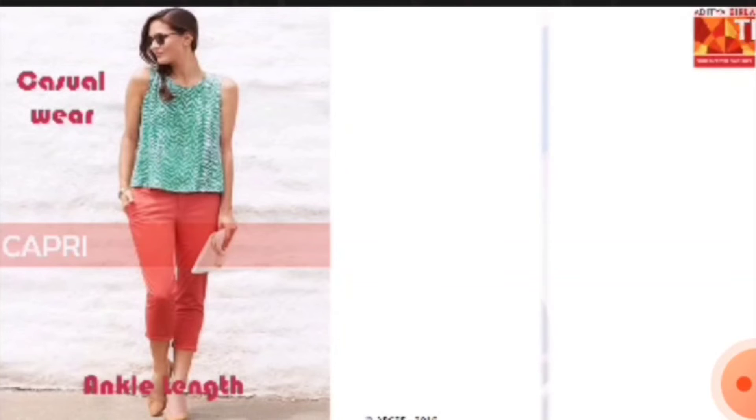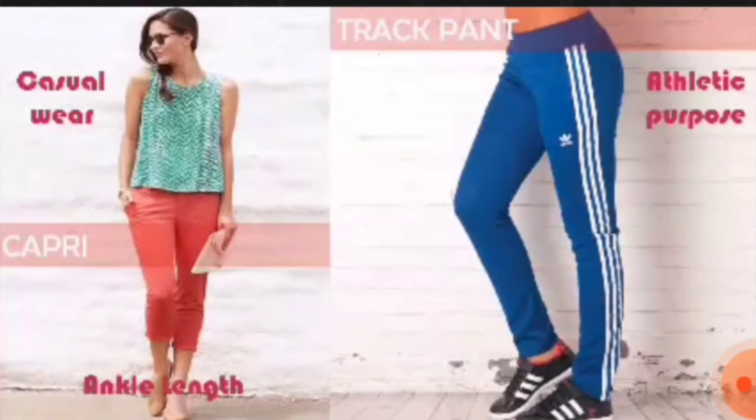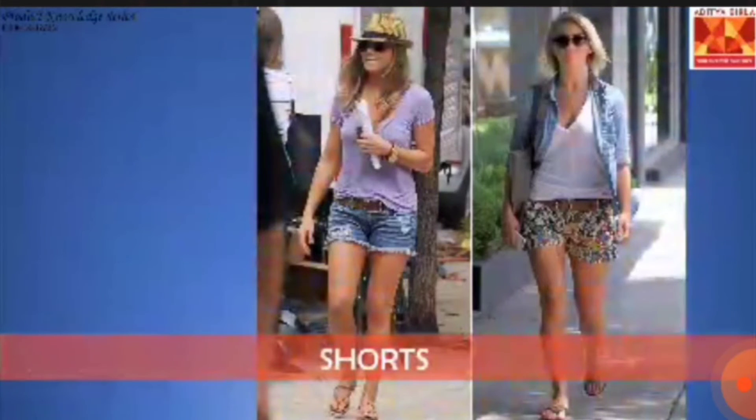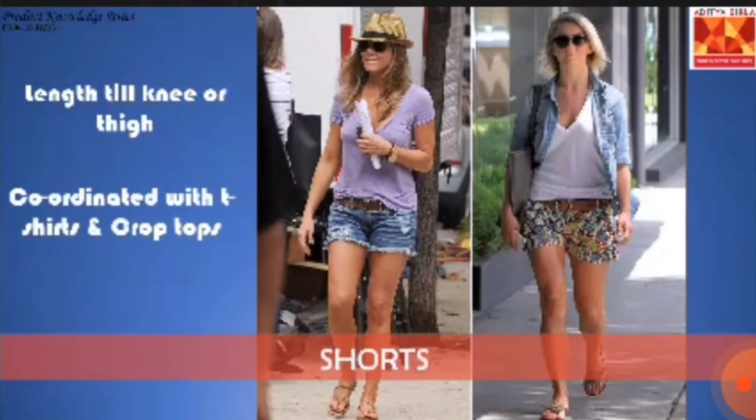Track pants are a casual variety of soft trousers intended for comfort or athletic purposes, and can be paired with tank tops and t-shirts. Shorts are trousers that reach till the knee or thigh and can be teamed with tees, crop tops, etc., perfect for casual wear.